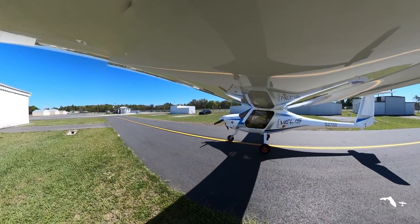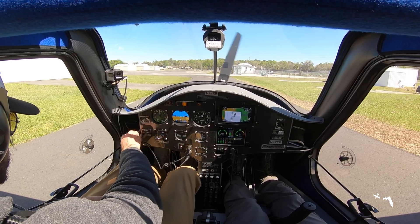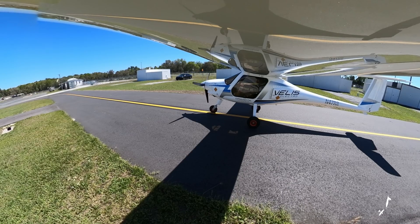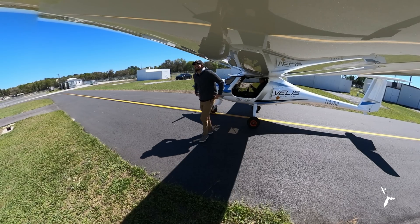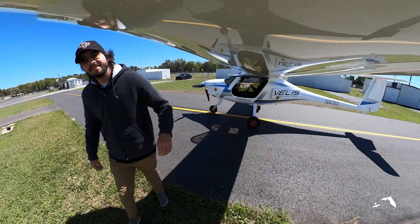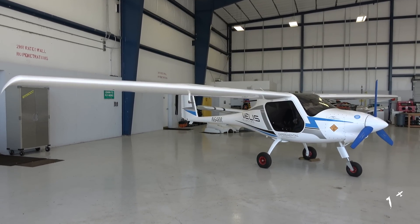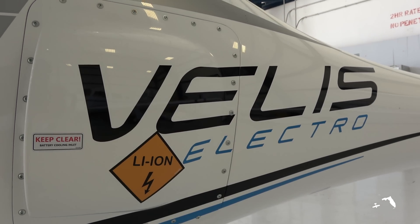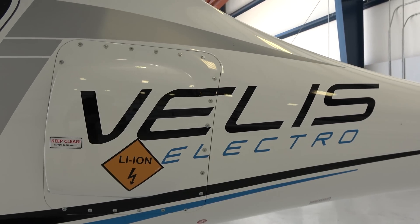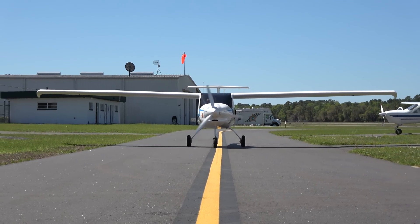Thank you to Andy and everyone at Wright Rudder Aviation for my first flight in the very impressive Veles Electro. I have to say, my camera battery was at 6% after the flight, while the airplane was at 30% after flying for over 45 minutes. Electric flight sure doesn't seem as far-fetched as it once did. Thank you all for watching — please like, subscribe, and let me know what you think of the Pipistrel Veles Electro and the future of electric flight. I'll see you in the next video.